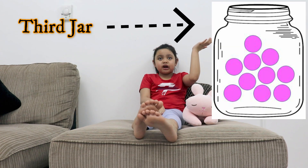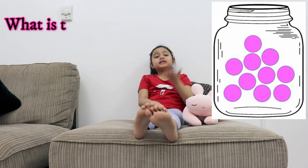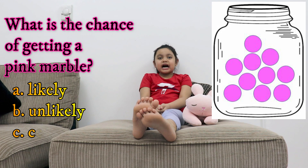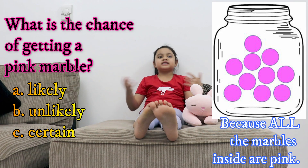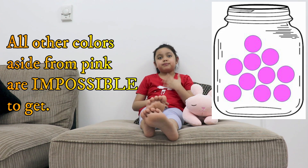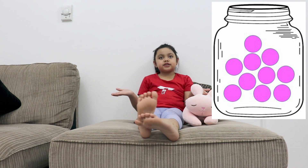This is my third jar. I have 10 pink marbles inside. What is the chance of getting a pink marble? A. Likely. B. Unlikely. C. Certain. The answer is certain because all the marbles inside are pink. All the other colors aside from pink are impossible to get because I only have pink in this jar.